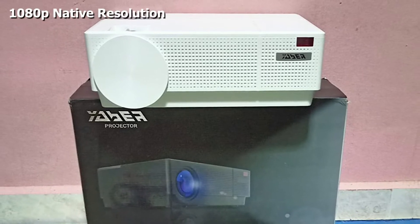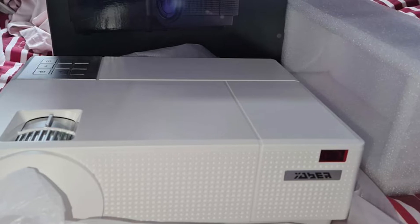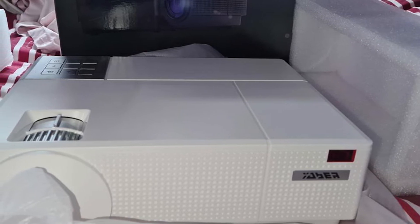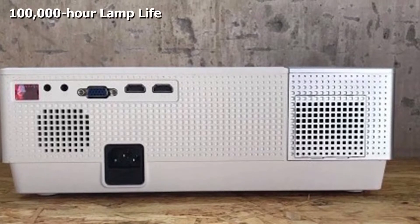The picture quality is crisp and sharp without losing any details. The YABER Y31 is also pretty bright and can be used in a wide variety of lighting conditions, with a maximum brightness of 9,500 lumens — bright enough for most environments.